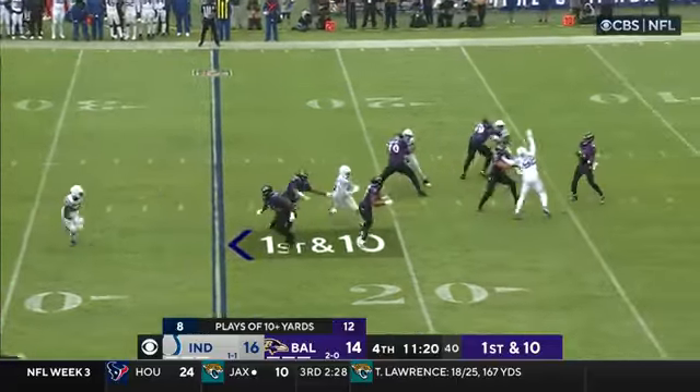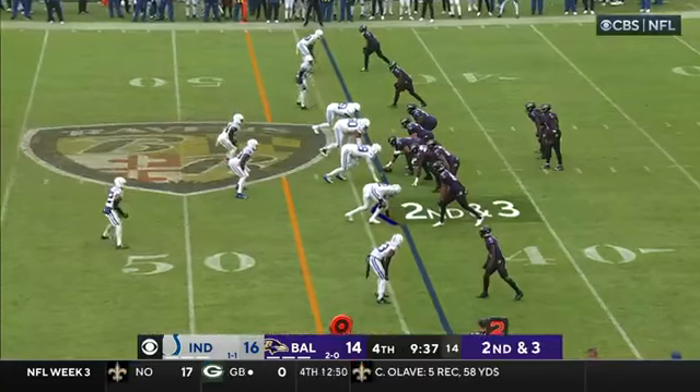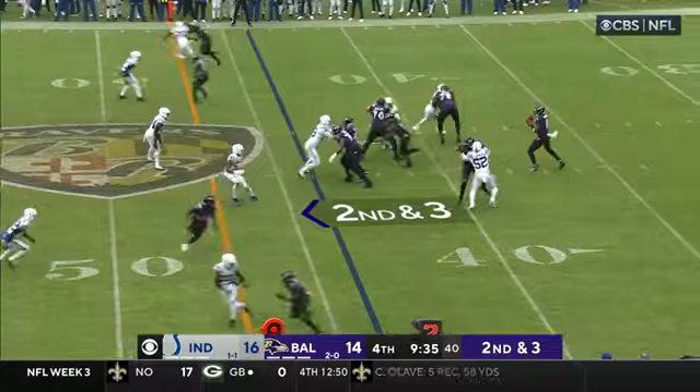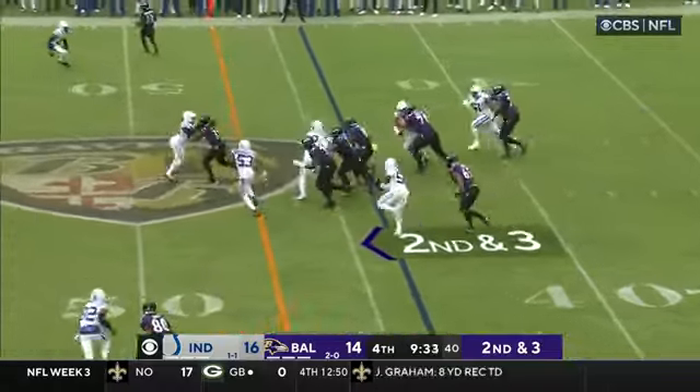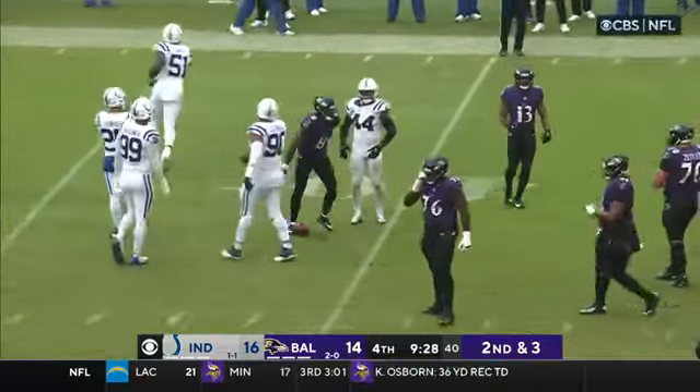Last possession for the Ravens. Some old school ball — they'll drop it off to Kenyon Drake out of Lamar Jackson. He has a chance to make a statement here in the fourth quarter. He'll keep it again — first down, inside the 40.